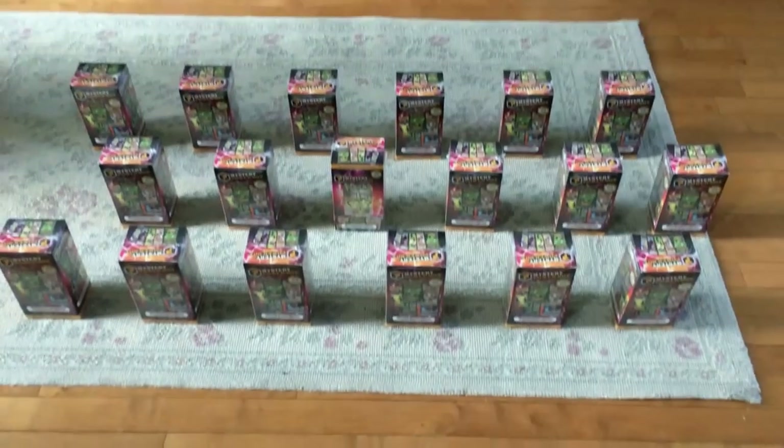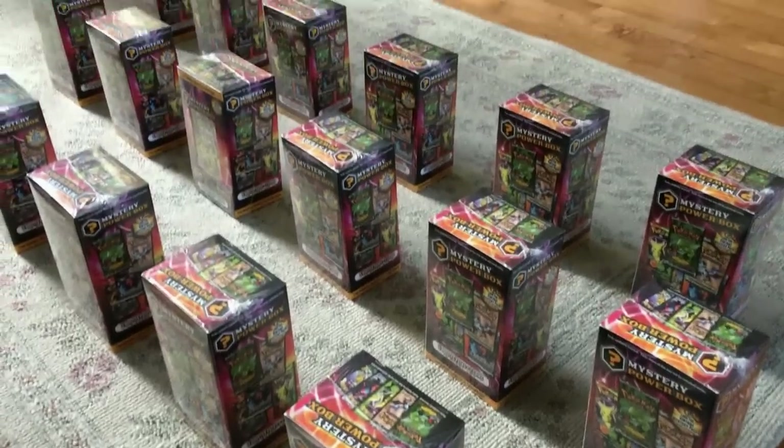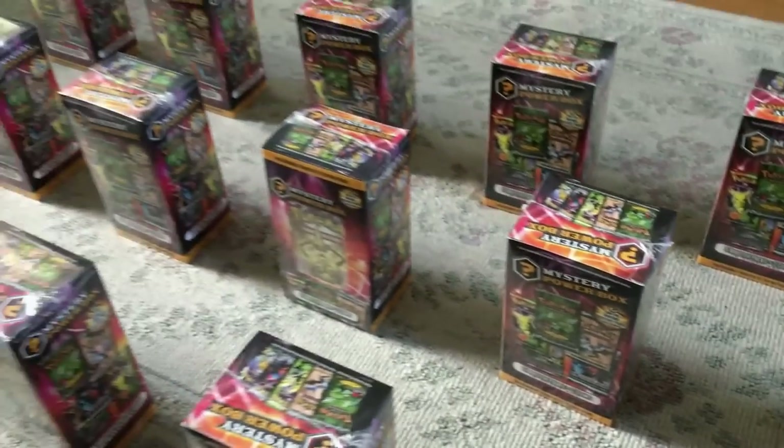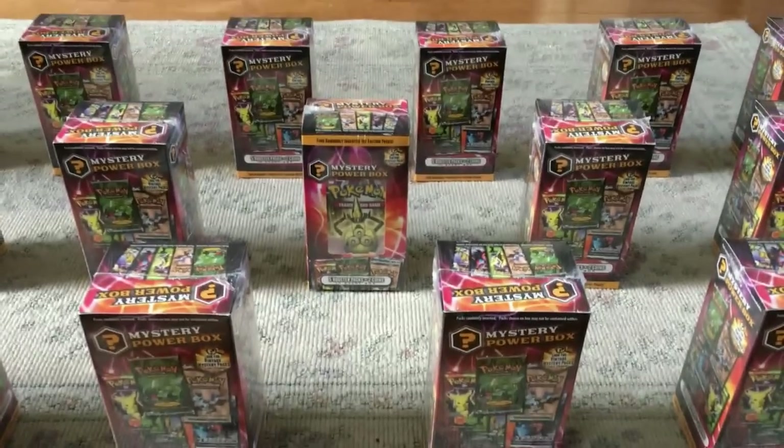In the giving spirit, up until January 22nd, 18 Mystery Power Boxes will be given away. Simply subscribe, like, and comment below stating Team Sun or Team Moon.